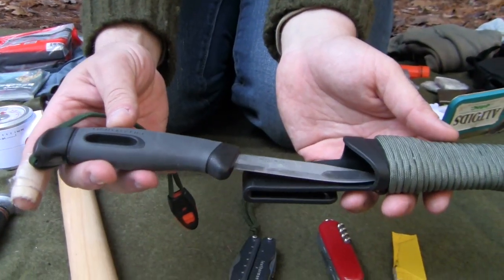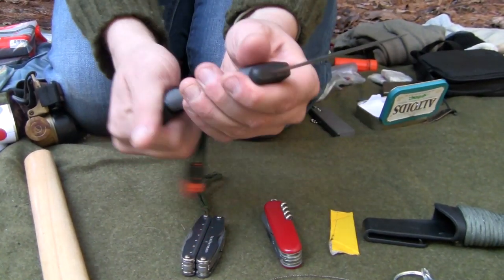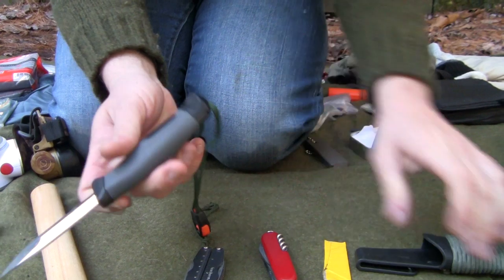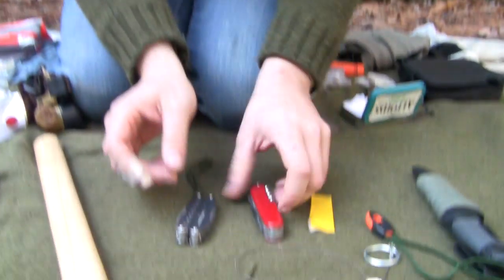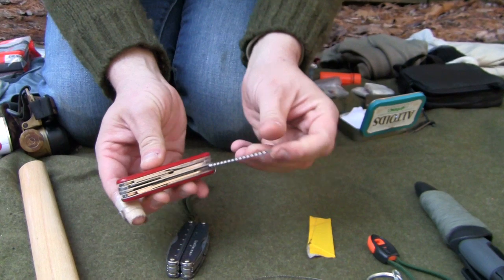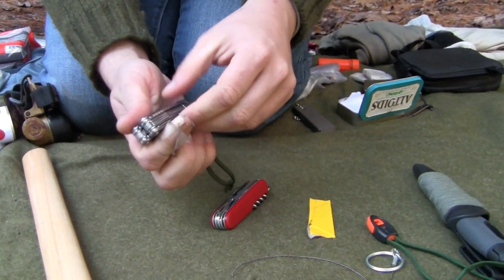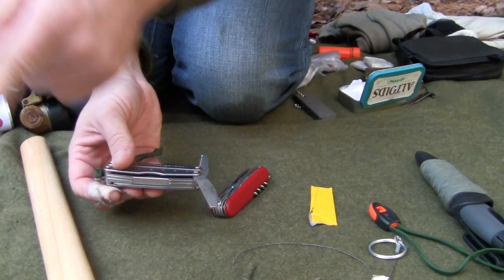For knives, I carry three. The first is a Mora Light My Fire from Sweden — the sharpest knife I've ever bought out of the box, and it has a built-in fire steel. I put 550 cord on it in case I need it, and an emergency whistle in case I get lost. The second is a Swiss Army knife with all kinds of tools, a can opener, and a saw. The third is my Leatherman, which has a leather punch, another saw, and a file in case I have to fix my blade or take the nicks out. Redundancy.